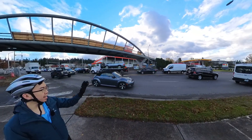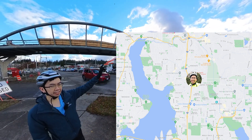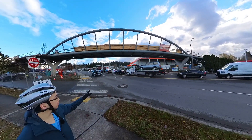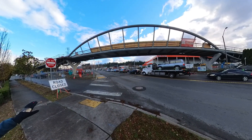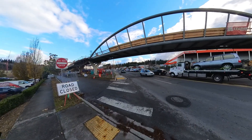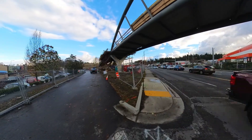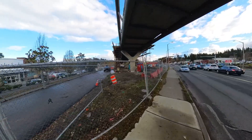I'm here at 124th Street and Totem Lake Boulevard. To the left, south, is where the Cross Kirkland Corridor trail sort of plops you out into this giant suburbia with giant roads and you're left stuck. But with this new bridge it's going to connect directly over to the existing parts of the trail, leading all the way to the East Rail that I've done a video on before, going all the way to Woodinville.